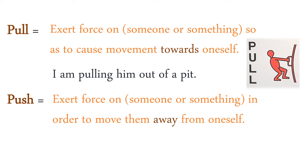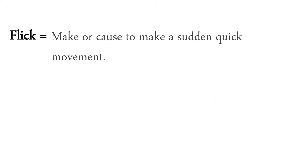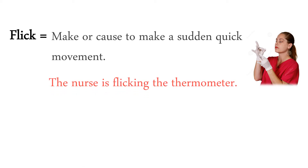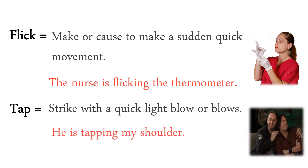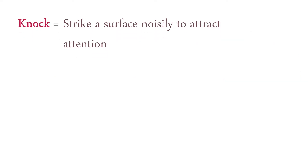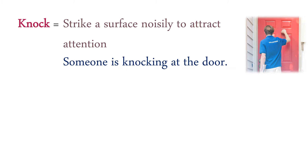We pushed him out of the room. Flick: make or cause to make a sudden quick movement. The nurse is flicking the thermometer. Tap: strike with a quick light blow or blows. He is tapping my shoulder. Knock: strike a surface noisily to attract attention. Someone is knocking at the door.